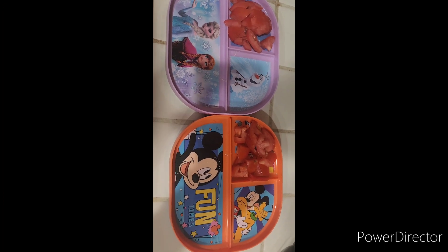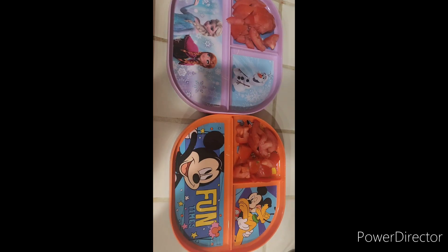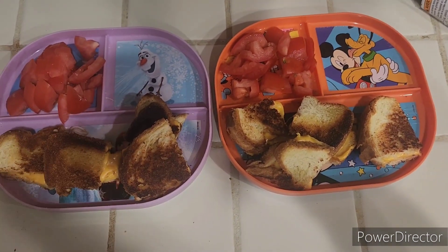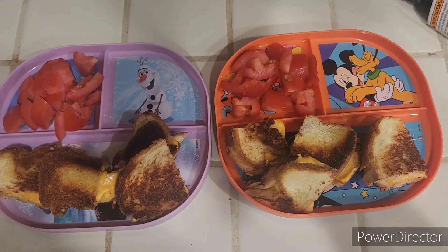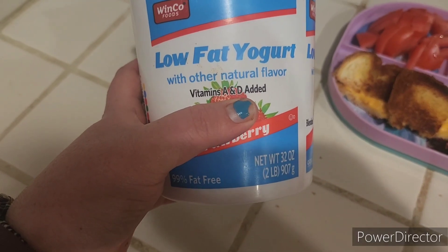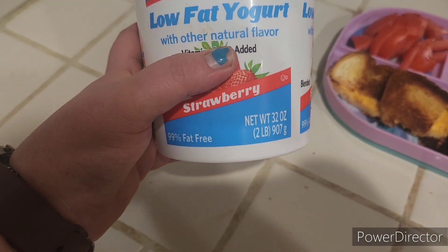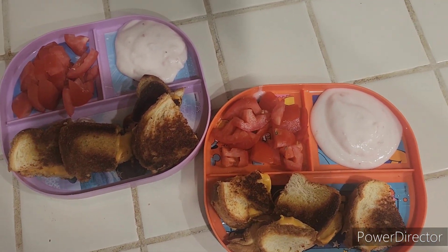Next is the grilled cheese — I'm going to cut it up, show you, and then add their yogurt. How exciting! This is a great idea for kids' lunches. As you can see, I have grilled cheese and tomatoes on their plates, and we're going to add the yogurt. I cut it up into little small pieces for them. The low-fat yogurt is strawberry flavor — yum! This is what it looks like on the plate. Now the kids are ready to enjoy!